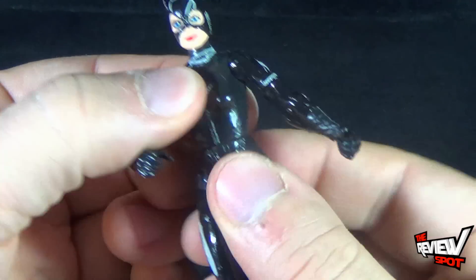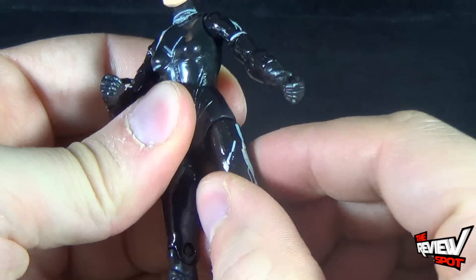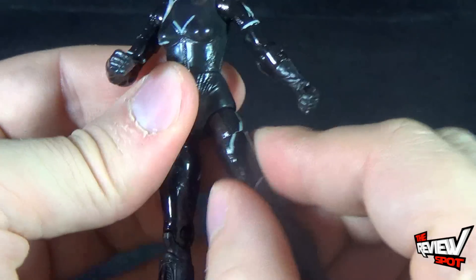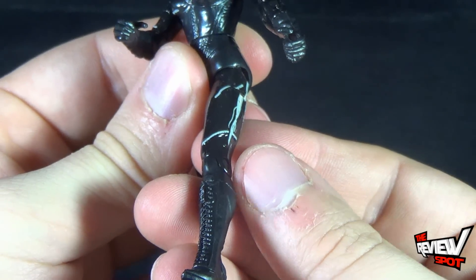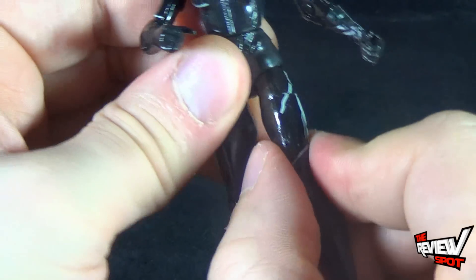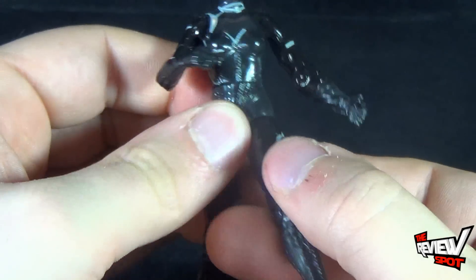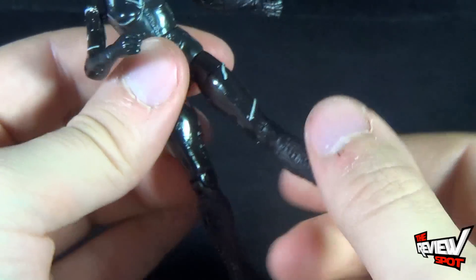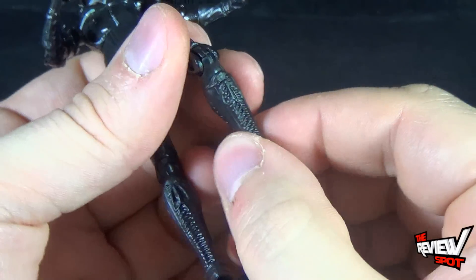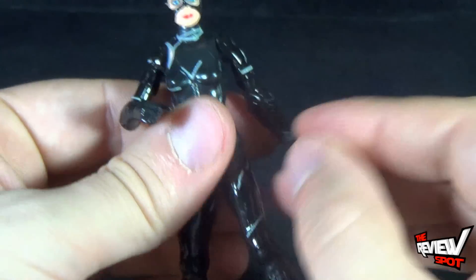When it comes to her torso, she has a swivel in the waist, and then her legs go forward and back and out. It's really problematic to get the legs to go forward, though — the lower torso really fights to prevent you from moving them. She has a swivel in the thigh and a single bend in the knee. That's it — no swivel in the boots or anything like that.